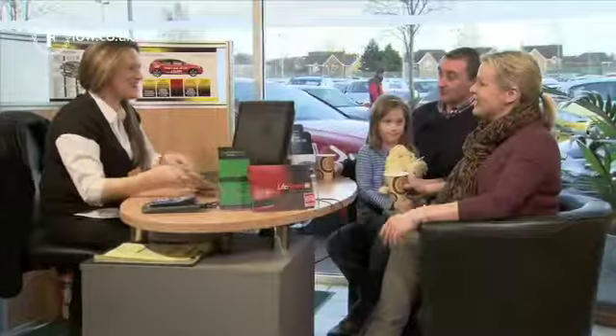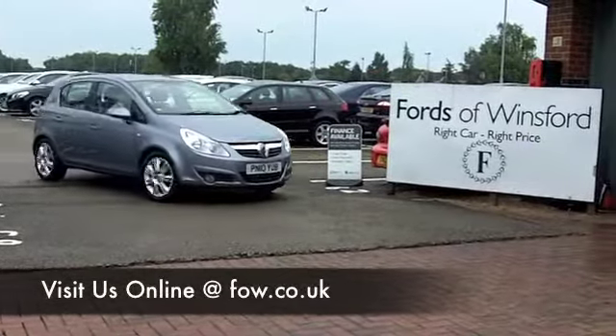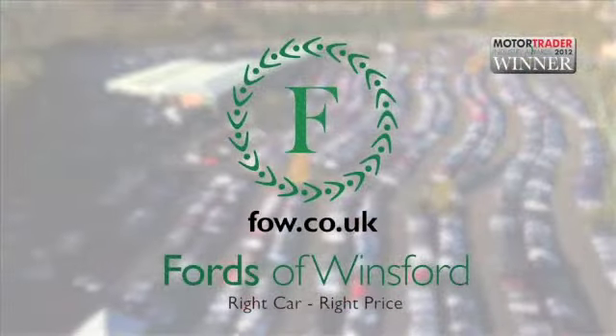And don't forget, if you want to part exchange or if you need finance, no problem. Come and discover this great car for yourself at Fords of Winsford.